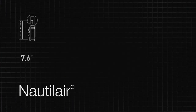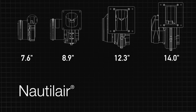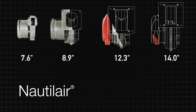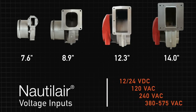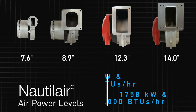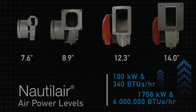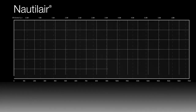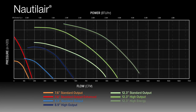With 7.6-inch, 8.9-inch, 12.3-inch, and 14-inch size blowers in the Nautilair product line, many voltages are available to meet your application's needs. The Nautilair line accommodates air power levels from 100 kW and 340 BTUs per hour up to 1,758 kW and 6 million BTUs per hour. Nautilair combustion blowers are designed to be more powerful than competing blowers of the same size.